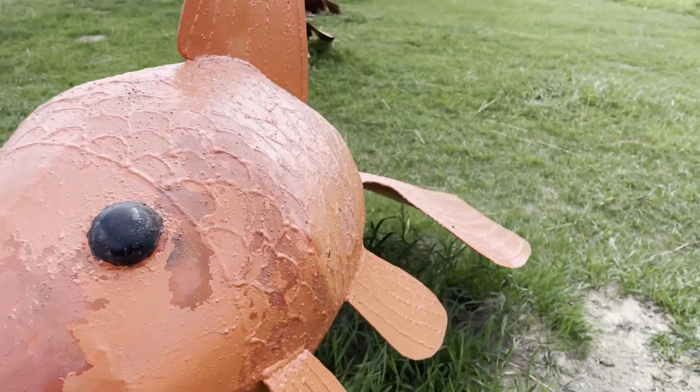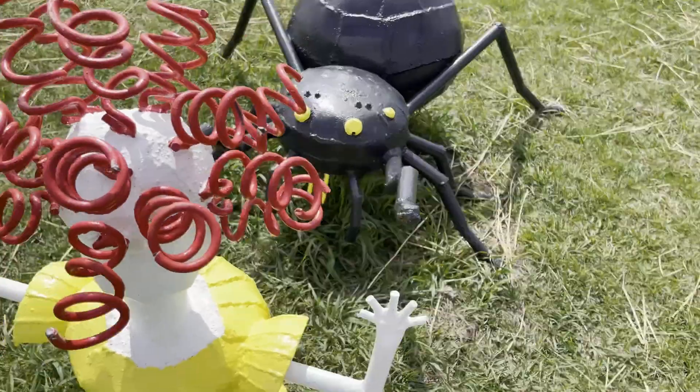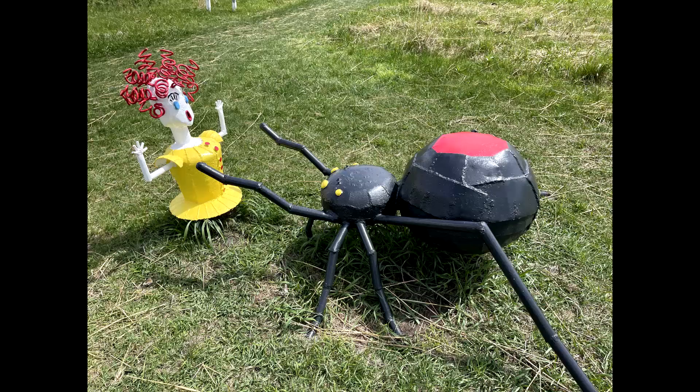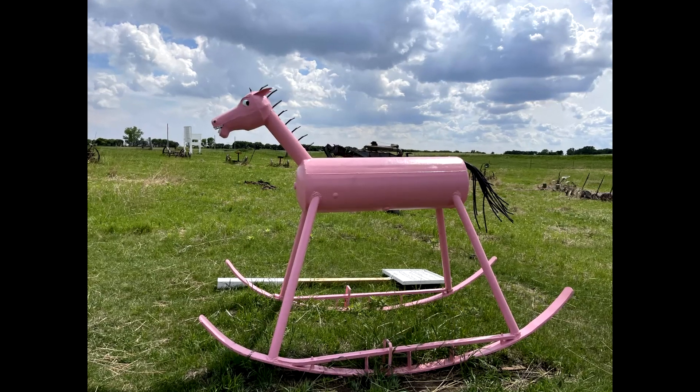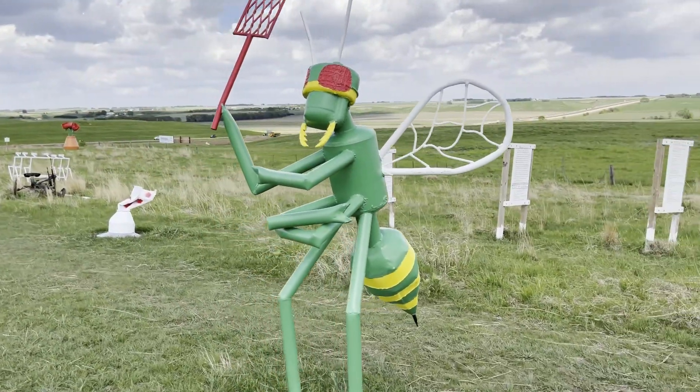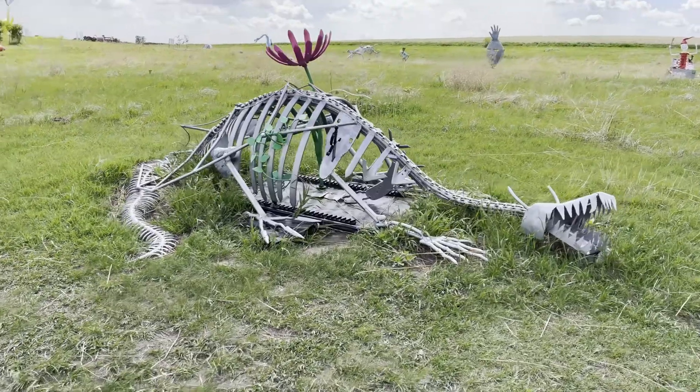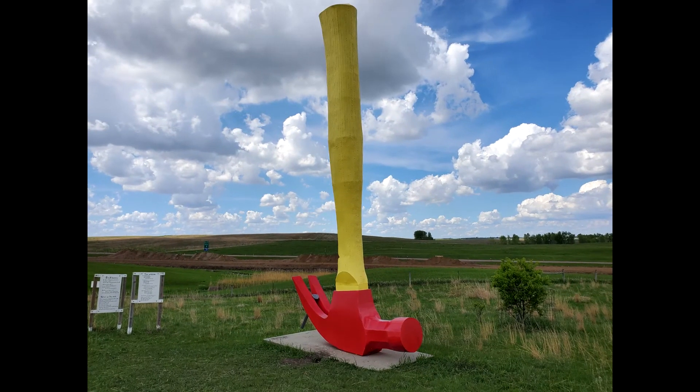Another must-see, guys. And wear bug spray or end up like her, right? Depending on the time you go, the mosquitoes will tear you up. I had like six to ten itchy spots after we left, but I couldn't tear away from the artistic adventure.